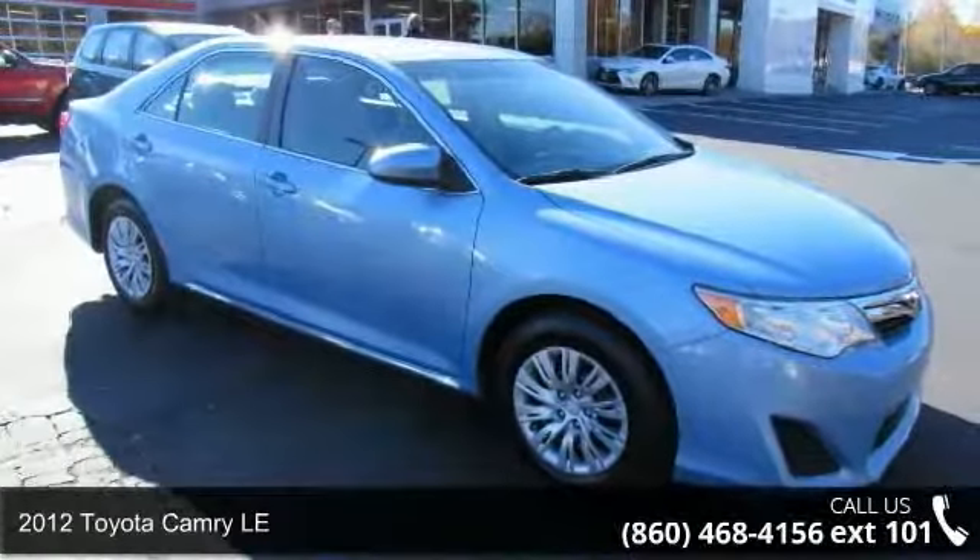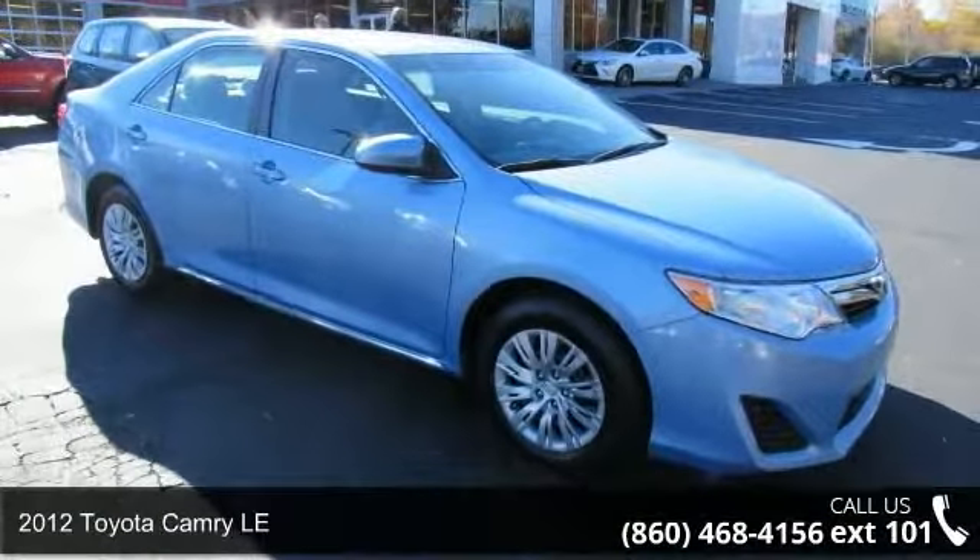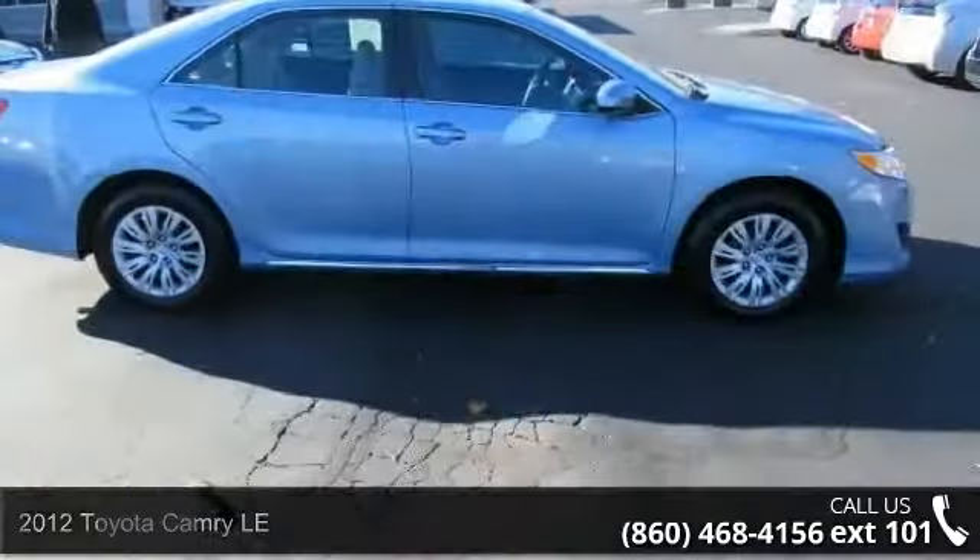Arrive in style with this 2012 Toyota Camry LE. This may be the set of wheels you've been looking for.